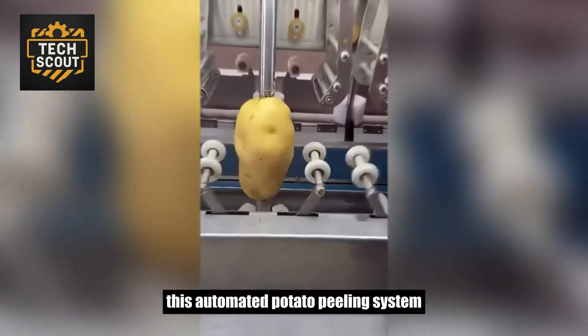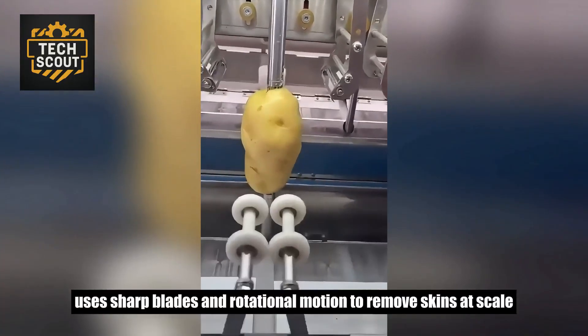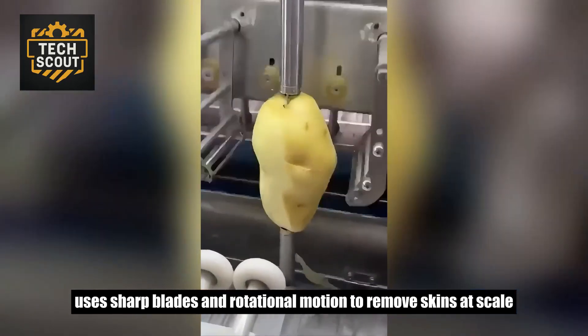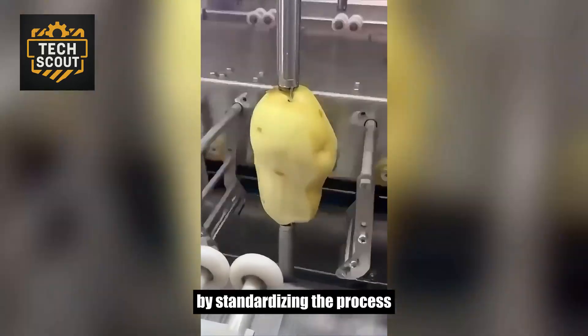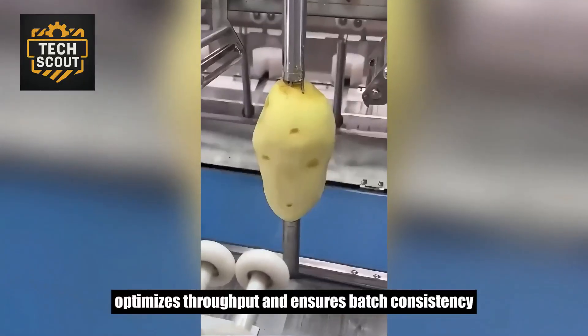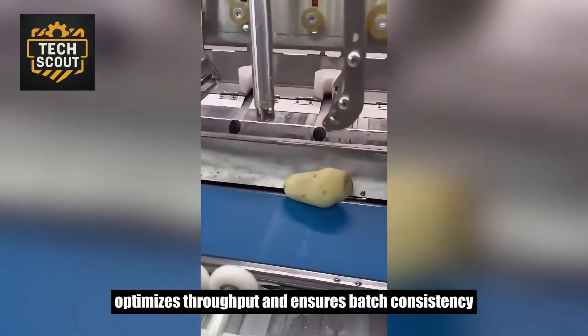This automated potato peeling system uses sharp blades and rotational motion to remove skins at scale. By standardizing the process, it minimizes raw material loss, optimizes throughput, and ensures batch consistency.